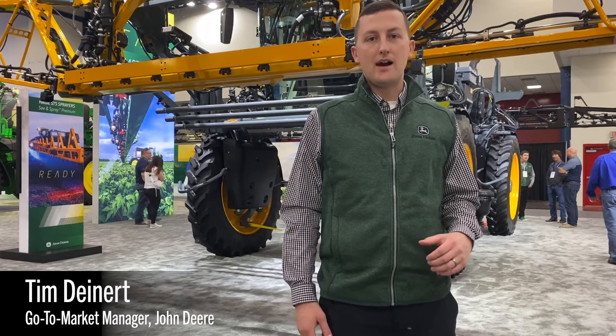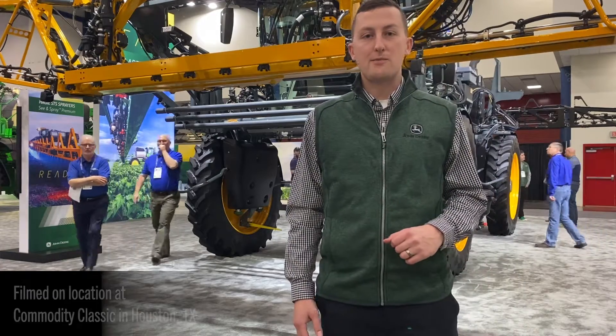My name is Tim Dyer. I'm a go-to-market manager for John Deere application equipment, and behind me we have a Hagie Sprayer with See & Spray Premium.